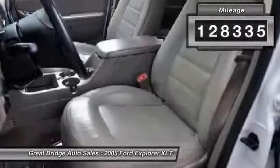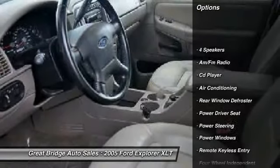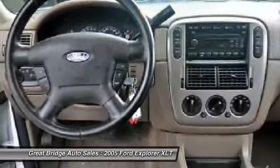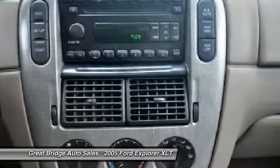Here are some of this vehicle's great options: traction control, dual airbags, power steering, front air conditioning, four-wheel disc brakes, fog lights, security system, CD player, rear window defroster.